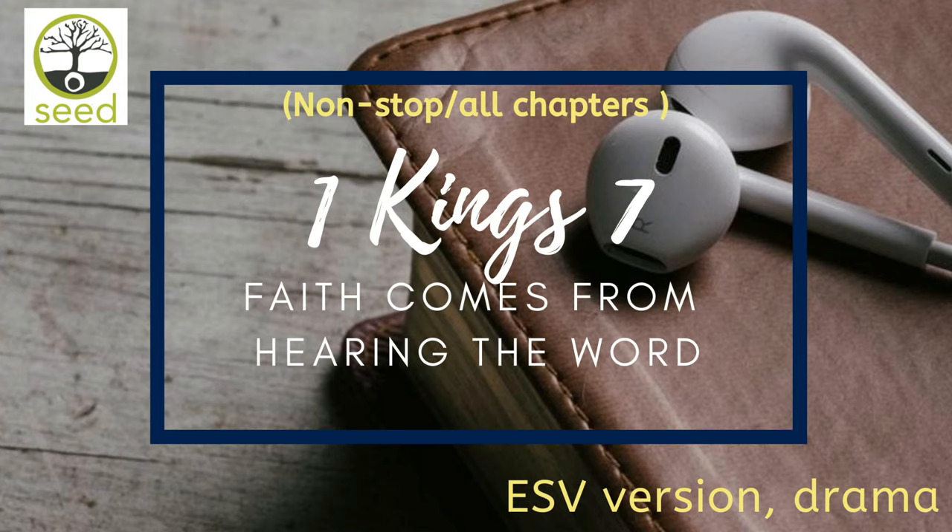1 Kings 7. Solomon was building his own house thirteen years, and he finished his entire house.